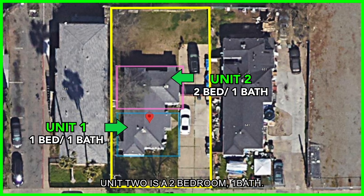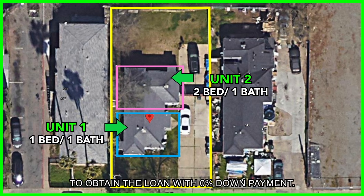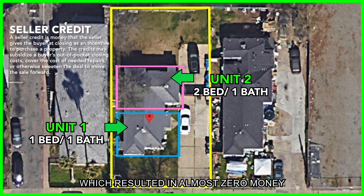We partnered with one of our army veteran friends and investors on this project in order for him to apply his veteran status to obtain the loan with zero percent down payment. During the purchase process, we negotiated a good amount of seller credit, which resulted in almost zero money out of pocket for this purchase even after all the fees — an absolutely insane play on the acquisition.